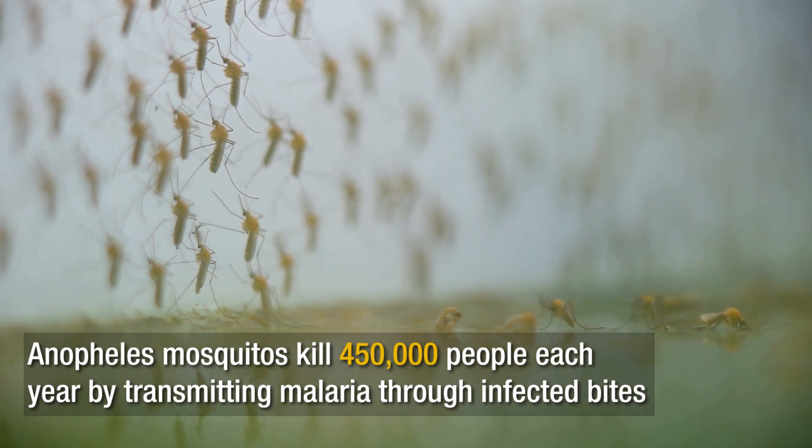This is really the biggest killer on this planet — it kills about 450,000 people every year — and so we're trying to figure out how to make mosquito repellents even better.